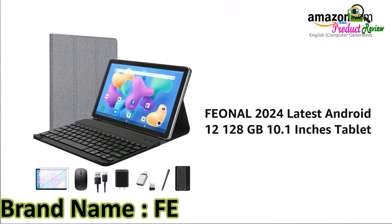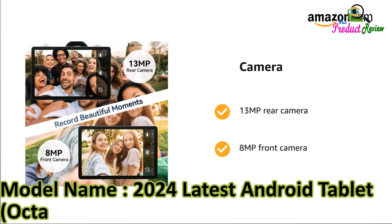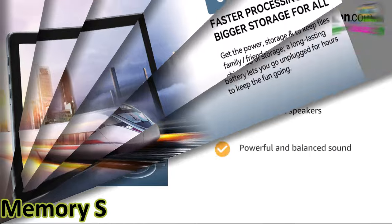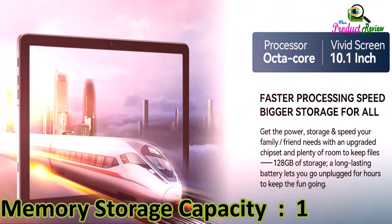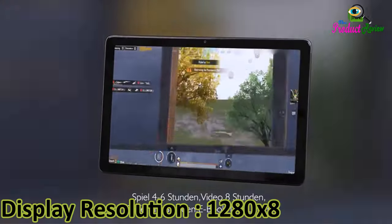Brand name: FEONAL. Model name: 2024, latest Android tablet. Octa-core processor, 4GB RAM plus 128GB. Memory storage capacity: 128GB. Screen size: 10.1 inches. Display resolution: 1280 by 800 pixels.